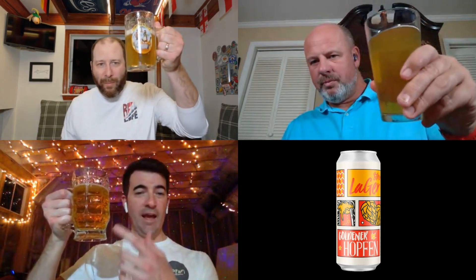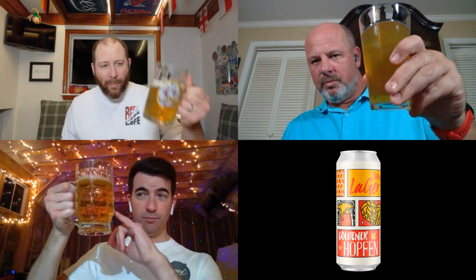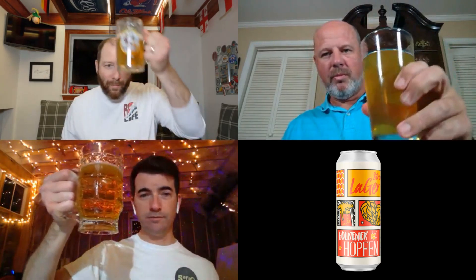Goldener Hopfen is 7.3% ABV, so it's probably one of the stronger ones. Even though the attic lights make it look darker, this looks pretty golden yellow and it's quite clear, see-through for sure. They say it is a balance of sweet and bitter — that's about all they had to say about the beer. And Goldener Hopfen actually means 'golden hops.'